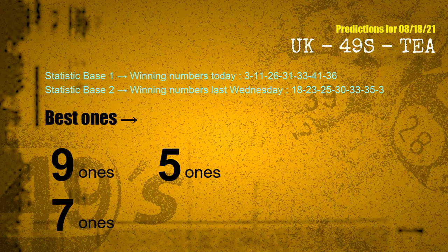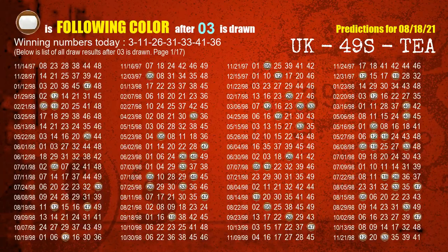According to the statistics above, with winning numbers today 03, 11, 26, 31, 33, 41, 36 and winning numbers last Wednesday 18, 23, 25, 30, 33, 35, 03 — the frequent following ones are 9 ones, 5 ones, and 7 ones. Besides following ones, we need more clues for winning numbers of next draw, so we will find out the most drawn ball color through today's result.